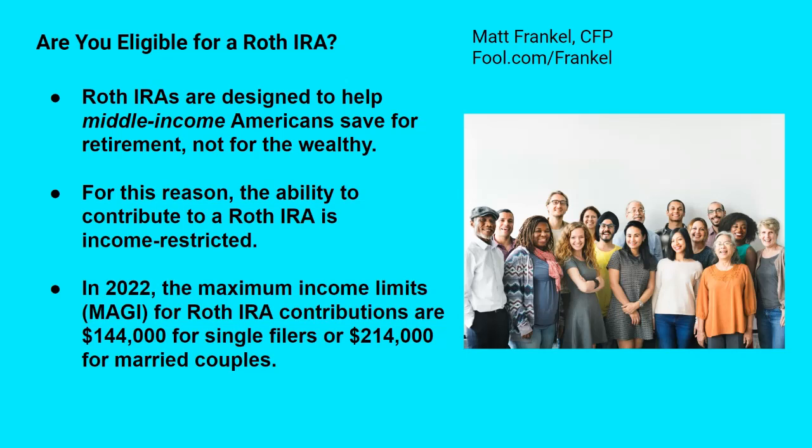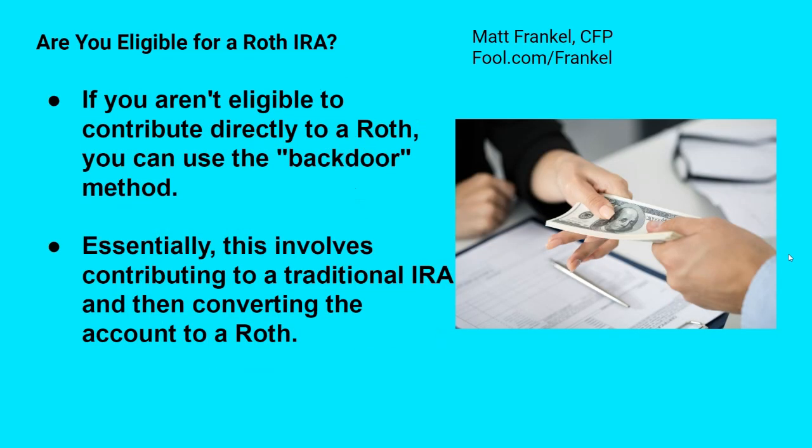If you earn too much, you may not be able to just open a Roth IRA and put money into it directly — but there is a workaround. If you aren't eligible to contribute directly to a Roth IRA, you can use what's called the backdoor method. The IRS has an income limit for contributing directly to a Roth IRA, but there is no income limit for converting a traditional IRA to a Roth IRA. So what you can do is open a traditional IRA, make a deposit, and then immediately convert that account to a Roth IRA, regardless of how much money you earn. Anyone can have a Roth IRA regardless of income level if you're willing to jump through a few hoops.